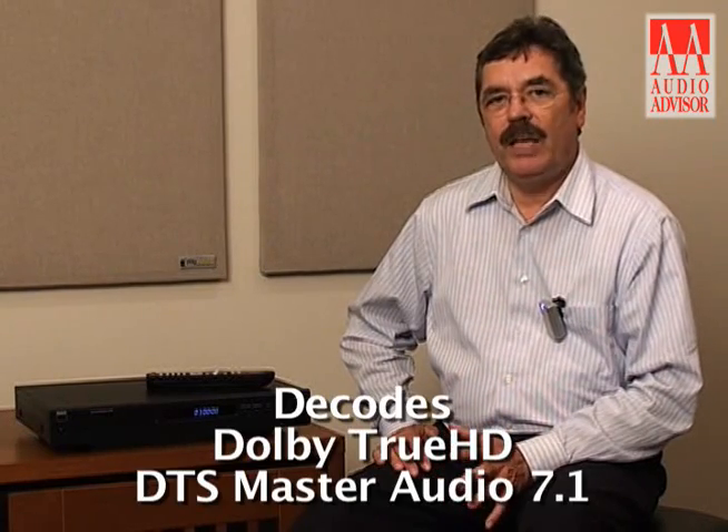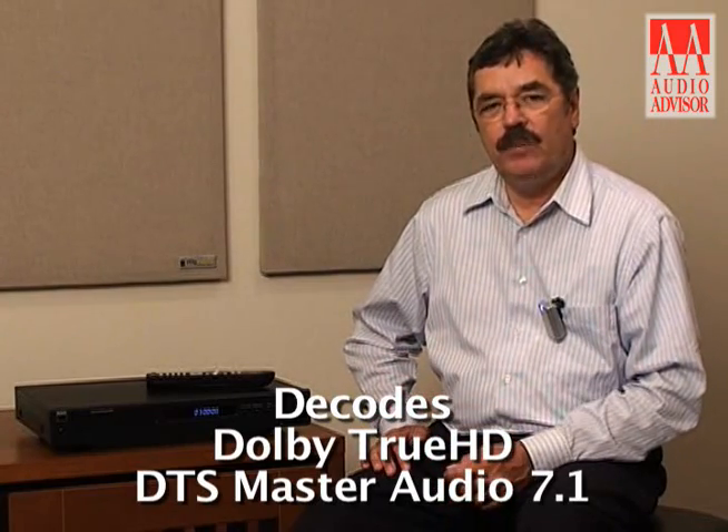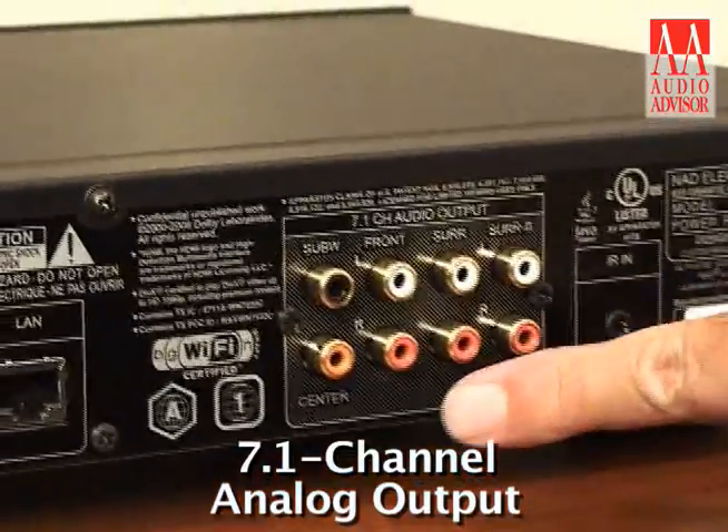It includes some very interesting features. If you have an older NAD AV receiver, or really anybody's older AV receiver, this is all you need to bring your system up to date in the Blu-ray world. As long as your receiver has a 7.1 input, you can take full advantage of Blu-ray's True HD and DTS Master Audio soundtracks, because the T577 has decoding for these formats built in. It also has a 7.1 analog output, so the decoded audio can be output to your 5.1 or 7.1 input on your AV receiver.